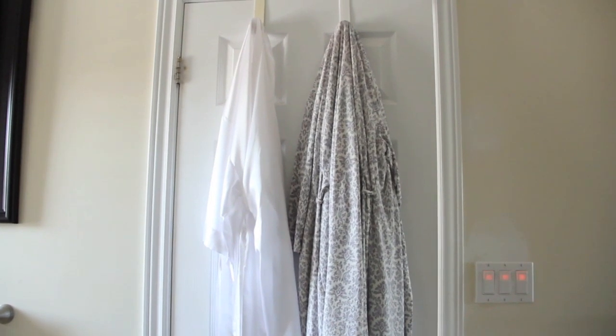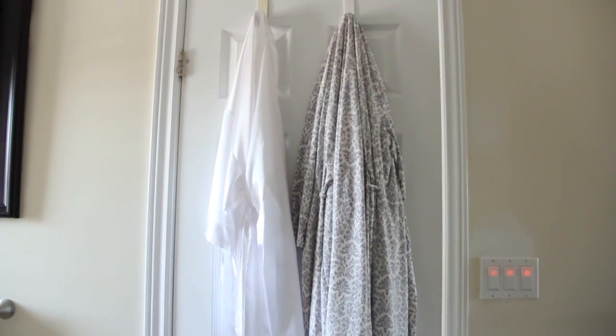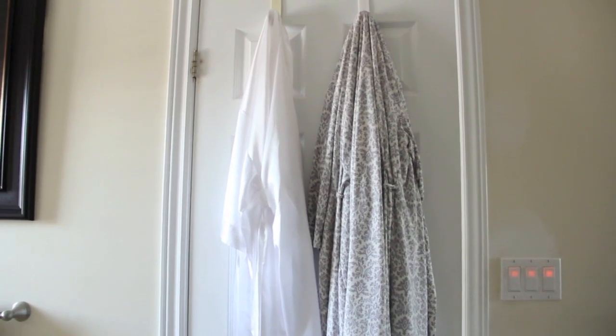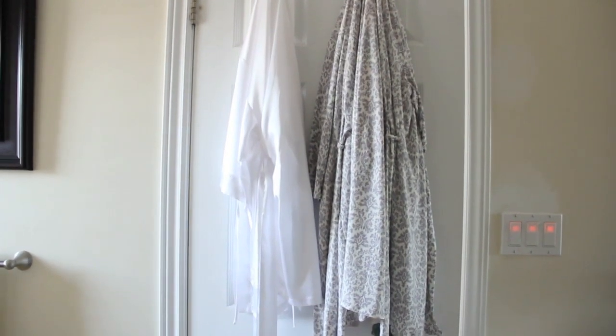On the back of my door I have my two bath robes. The silky white one is from La Senza, and the other one is from Marshalls — it was part of a Marilyn Monroe collection and came with some pajamas. So yeah, they're just hanging on the very back of my door.